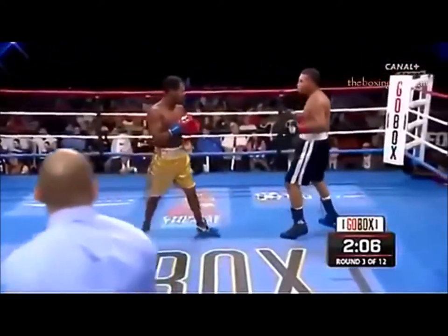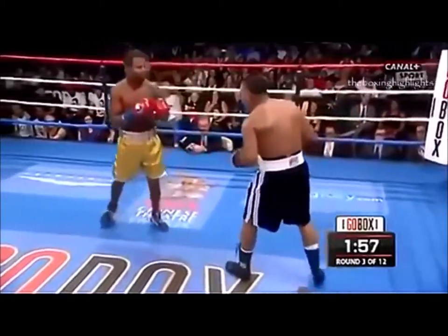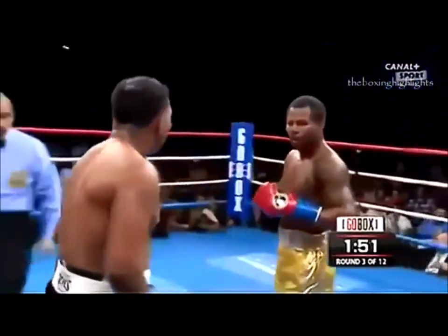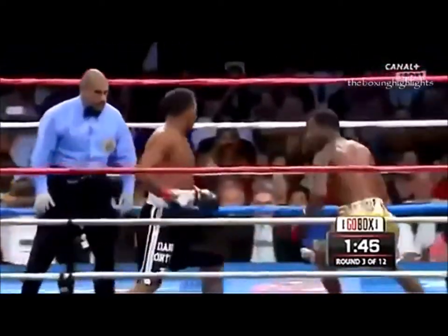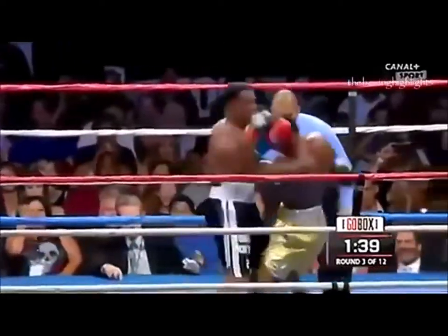Mayarga is bankrolling and promoting this entire fight himself. Look at Mayarga — he's taunting him, saying 'Here I am right here,' letting him hit him. Same tactic he used against Vernon Forrest and against Felix Trinidad. We've seen it before from Mayarga. It gets him into the fight — they go toe-to-toe.